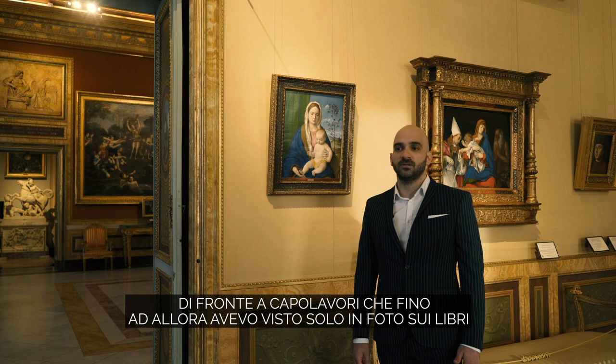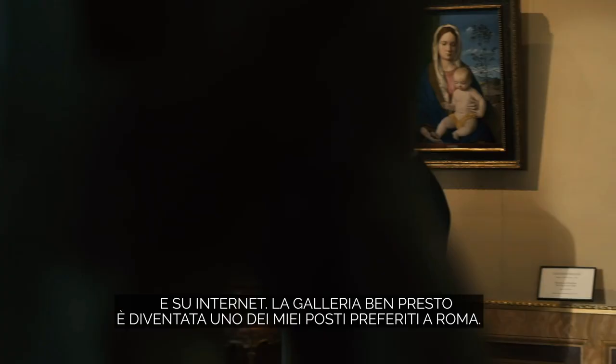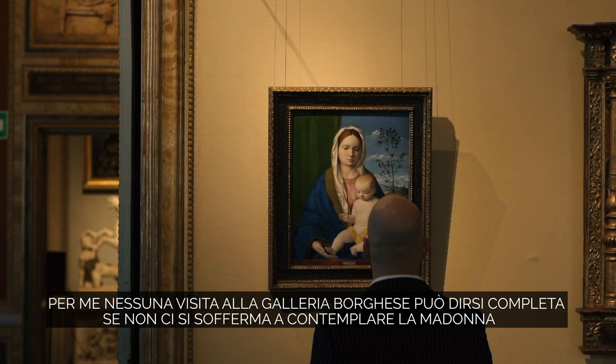My name is Giorgios Markou and I'm a fellow at the British School at Rome. My first visit at the Galleria Borghese was about a decade ago when I was studying Venetian art for my master's degree. I can still remember the excitement I had when I stood in front of the artworks which until then I knew only from pictures in books and the internet. The gallery quickly became one of my favorite places in Rome and there is always something new to discover here. You just have to look around.